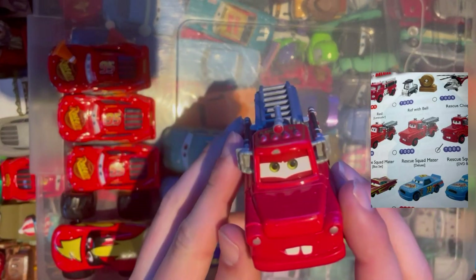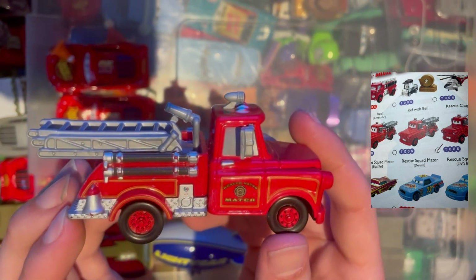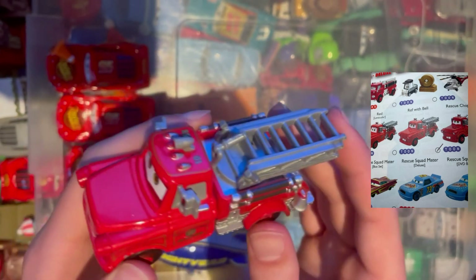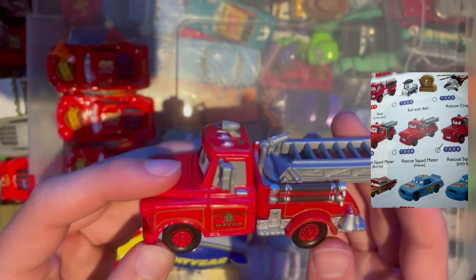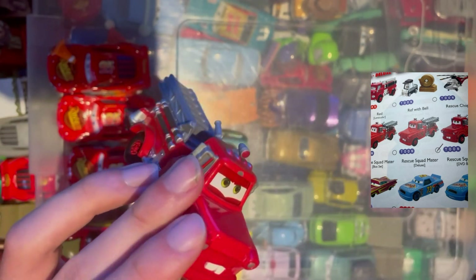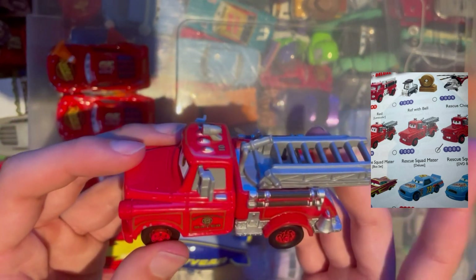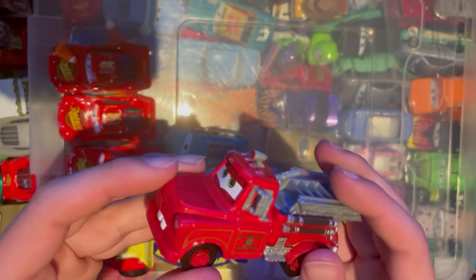Next up we have Rescue Squad Mater from the Cars 2 universe — basically just red but in Mater format. Pretty cool. I do like this episode; it's just quite funny that he's in a lot of them in just stupid formats. I'm wondering whether that's where the Burnt Queen's from — that might be the possibility, I can't remember. Anyway, on to the next one.